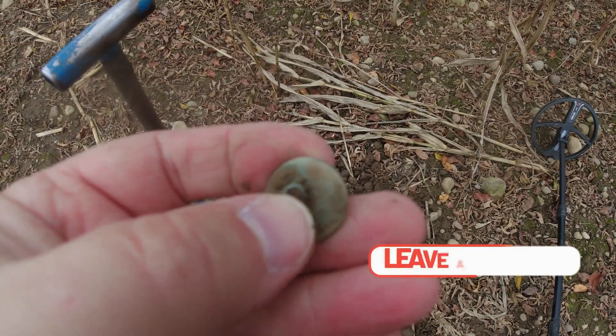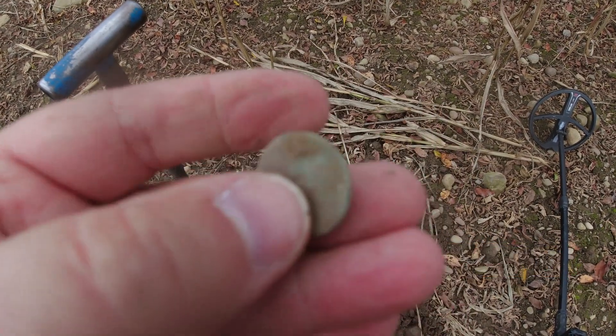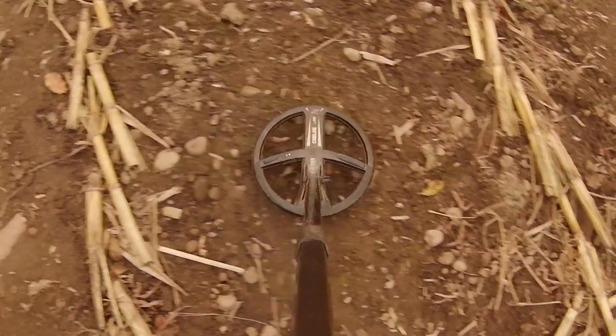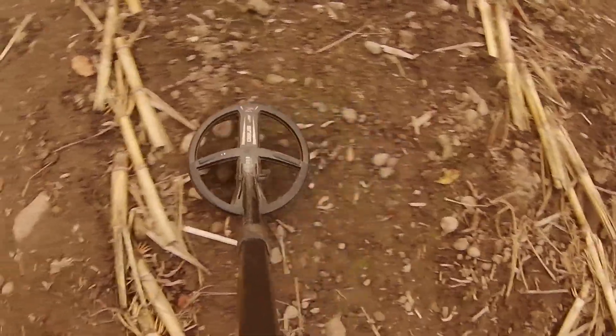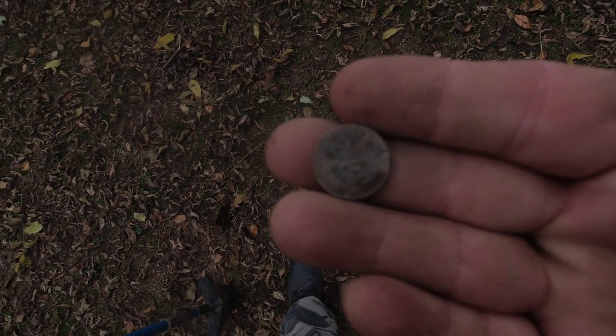So we're back. They did a deep plow here in the spring, and we're back again. First target of the night — nice flat button. Next up is another memorial. Not sure what the year is. Lincoln's upside down — there we go. Another memorial. Looks like it's copper, so probably 1970s, but I can't tell yet.